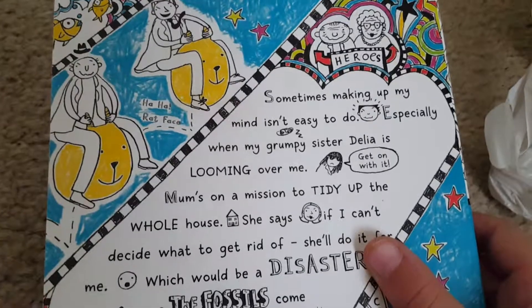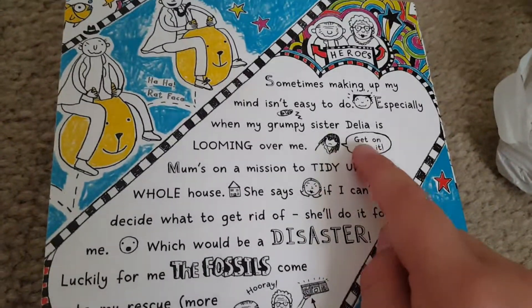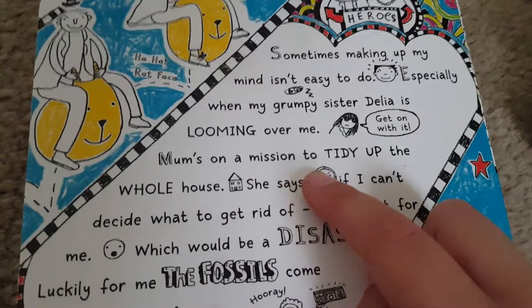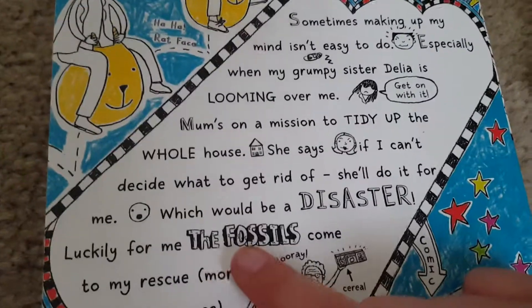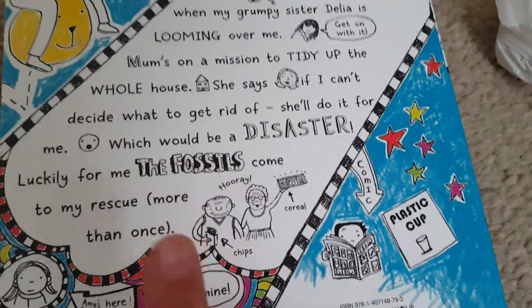Something's making up my mind isn't easy to do, especially when my grumpy sister is looming over me saying 'get on with it.' But mum's on a mission to tidy up the whole house — she says if I can't decide what to get rid of, she'll do it for me, which would be a disaster. Looking for fossils comes to my rescue, which all got my granddad.